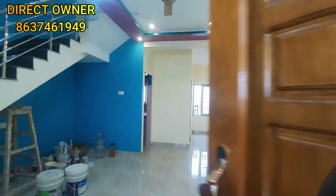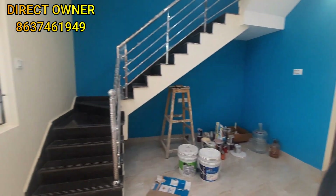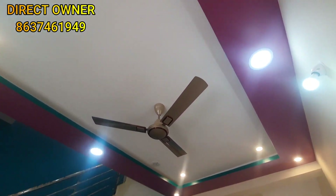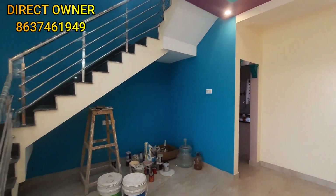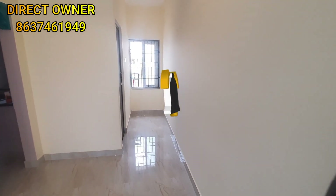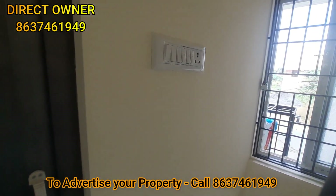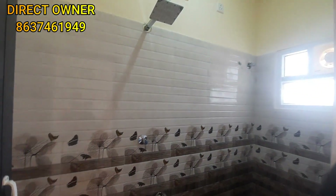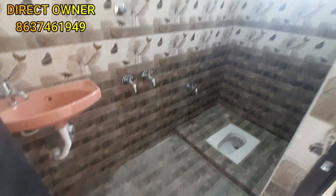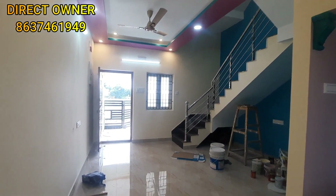This is the hall. It is a very spacious hall. Here is a common toilet and a window. This is the common toilet. It is spacious with a decent look. It is an Indian-style toilet with brand fittings. Here is a full view of the hall.